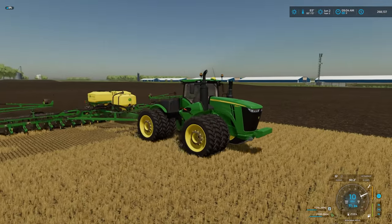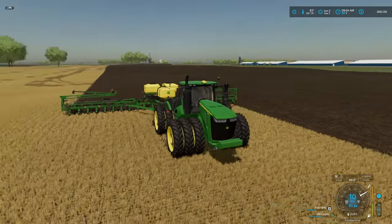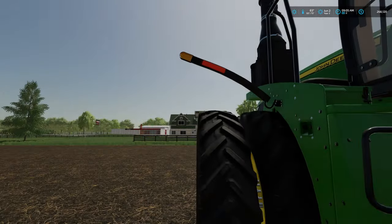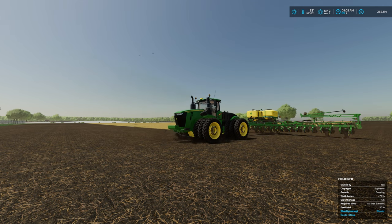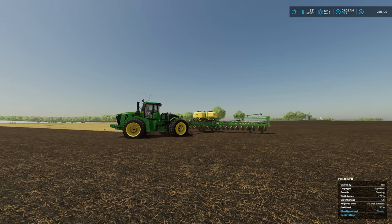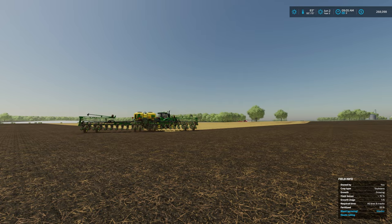We've got the 9R out here in the field. I didn't go all the way up with the horsepower when I bought this — you see I put the triple tires on there. I didn't go all the way maxed out with the horsepower, but I did go enough so that we can potentially pull the John Deere air drill seeder at some point in the future. Thought about getting it for this field planting the soybeans, but then I realized you can actually plant the soybeans with a planter, and I couldn't afford it anyway. So it just worked out for the best.